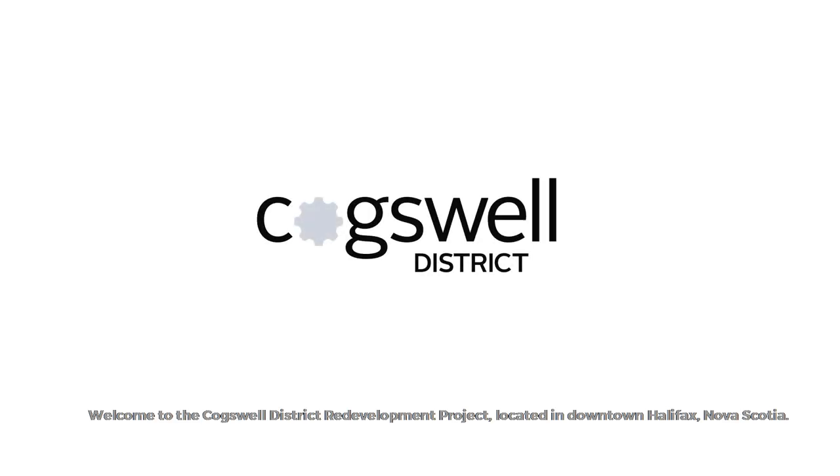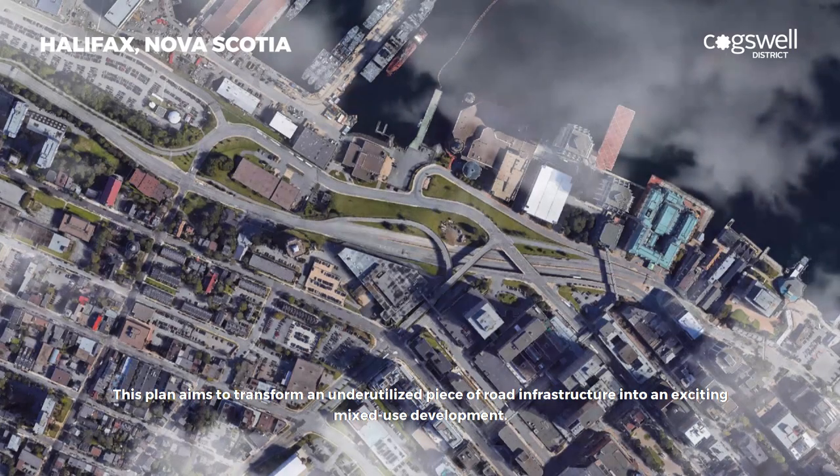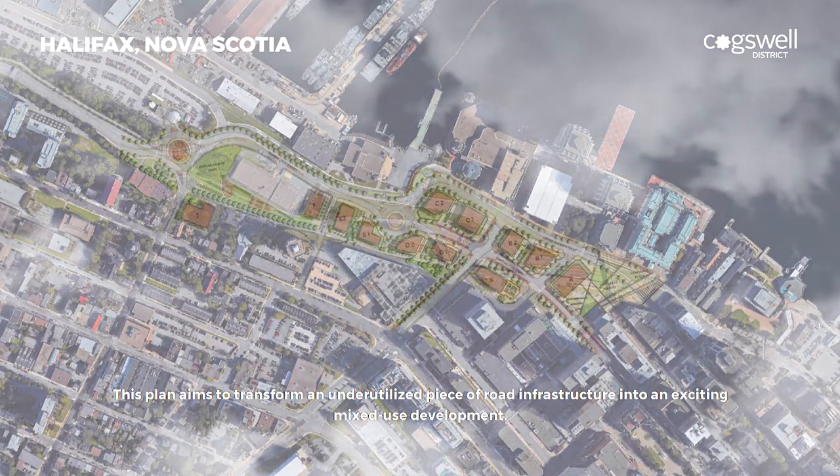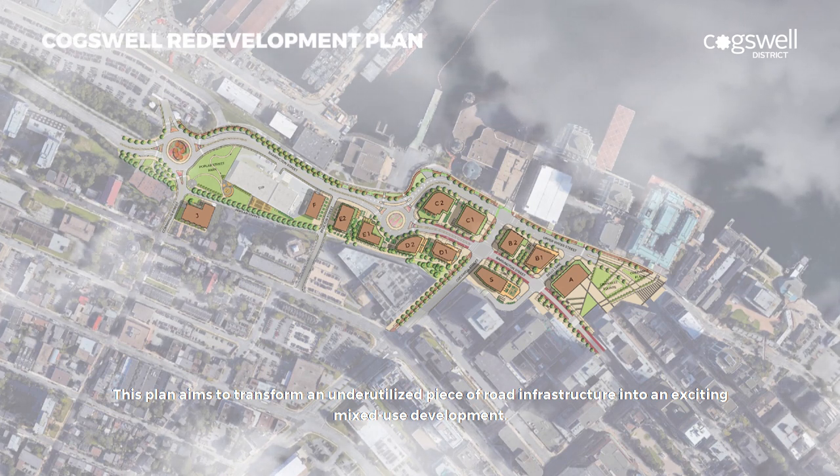Welcome to the Coxwell District Redevelopment Project. Located in downtown Halifax, Nova Scotia, this plan aims to transform an underutilized piece of road infrastructure into an exciting mixed-use development.